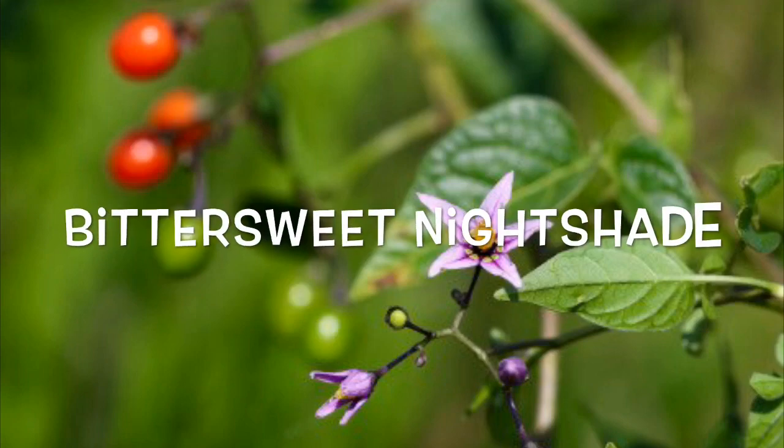Bittersweet nightshade: this woody perennial has a stem that grows through the year and can reach up to six feet. Purple flowers in groups of three or more bloom around July or August. Kids are sometimes drawn to the roundish, juicy, glossy red poisonous berries. The poison solanine can give you a headache, drowsiness, stomach ache, vomiting, trembling, lower temperature, dilated pupils, and diarrhea.